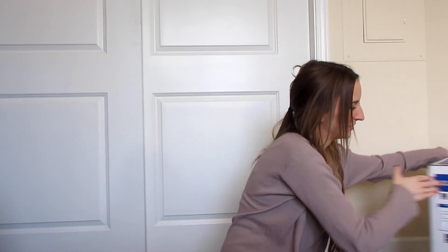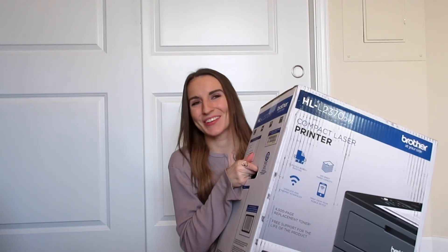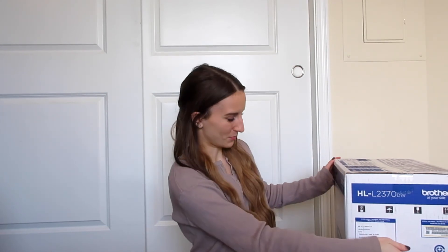And finally, something I have wanted ever since we moved into this apartment almost two years ago — a printer! It's a laser jet printer and I'm so excited. It's such an adult gift but I genuinely need it. Every time I needed to print something I had to run to the FedEx store or drive all the way to my parents' house, so I'm so glad to finally have our own.